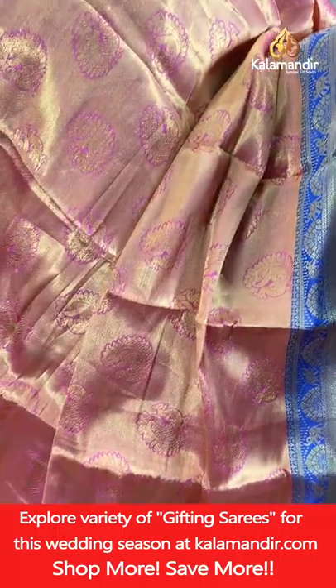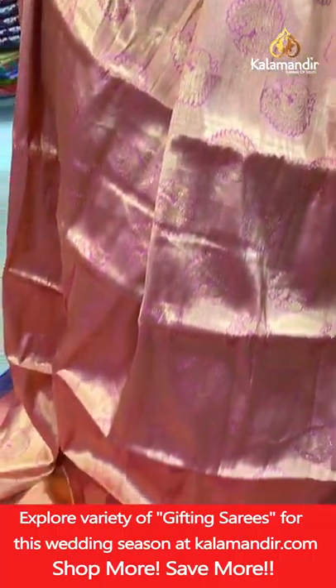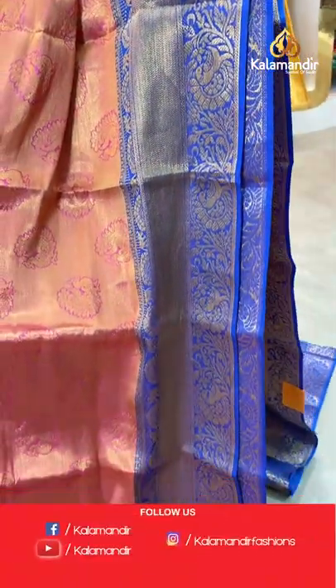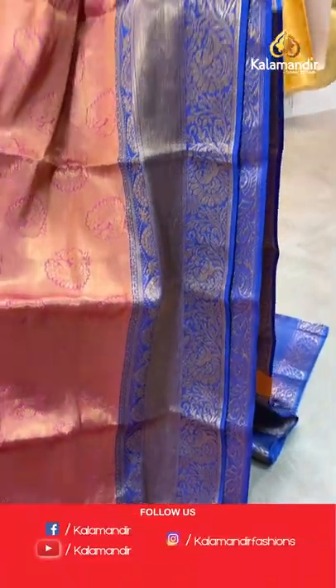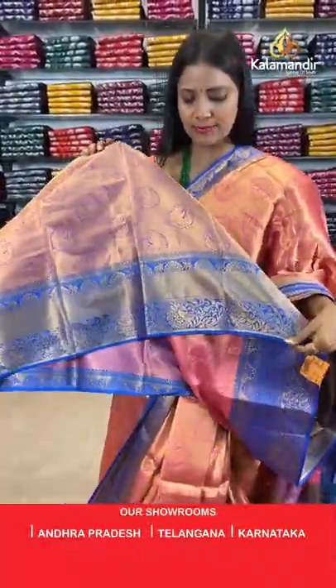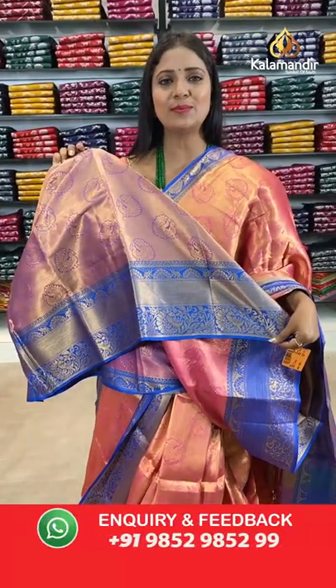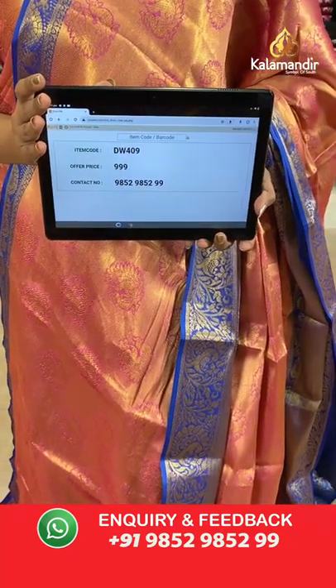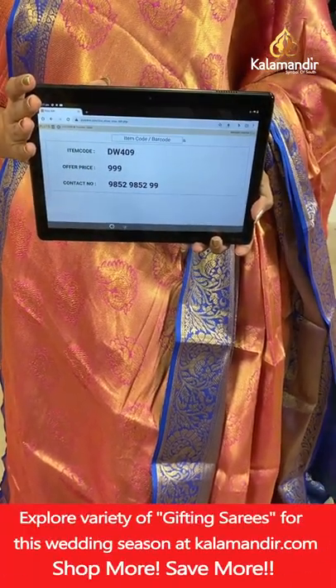Pink and royal blue combination saree — all-over body peacock motifs in gold zari weaving. Border with zig zag khadi and florals. Pallu contrast with floral brocade design, tassels and peacock motifs — a very rich looking pallu. Blouse of same colour with peacock motifs and border. Saree code DW409, price 999 rupees only.